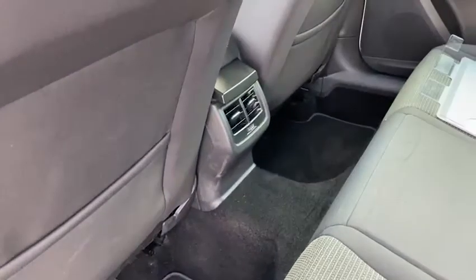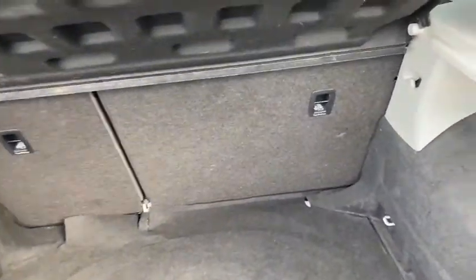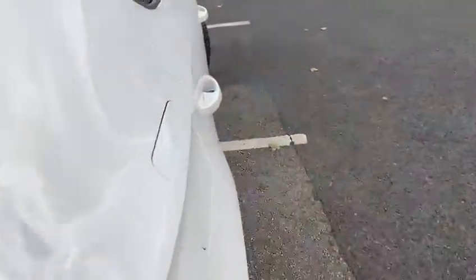We've also got temperature controls in the rear as well. Moving around to the boot, we've got rear parking sensors. Opening up, there's loads of space in the boot — you can also drop the back seats down if you need to.